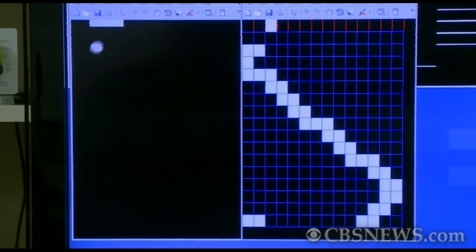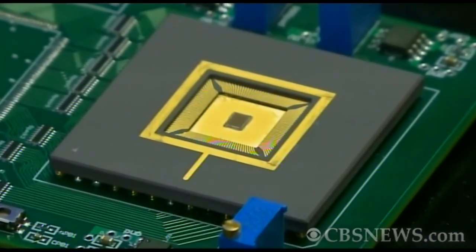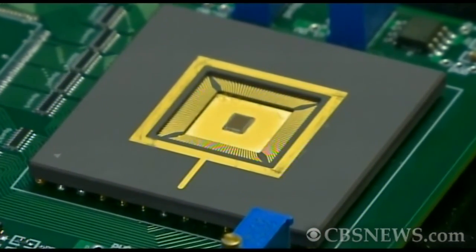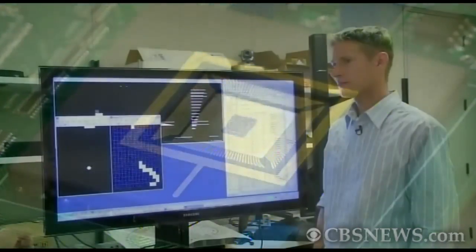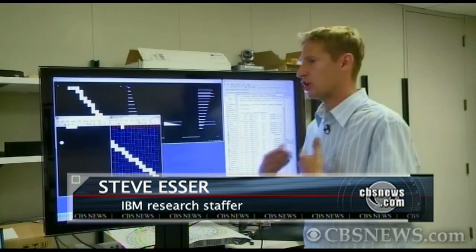Look closely to see the future of computing in this game of Pong. IBM's new experimental chip has done what has never been done before. This chip is actually playing this game? Exactly. It's actually playing the game just like a human opponent would play.